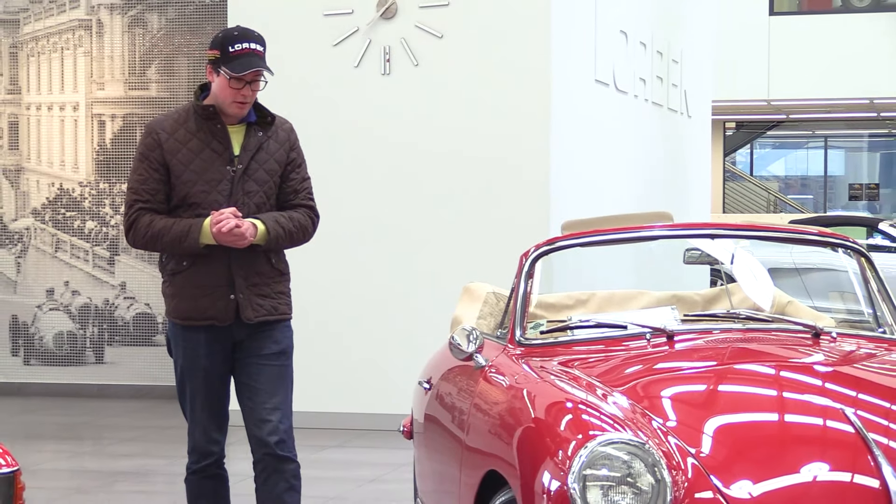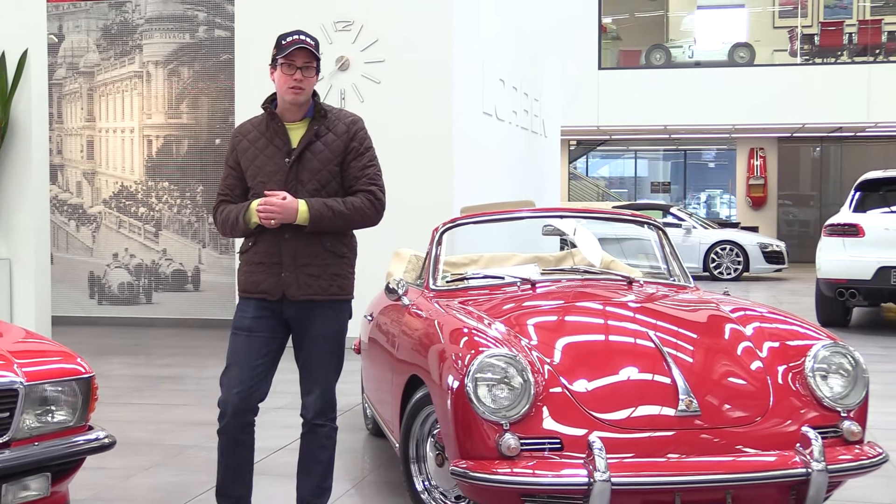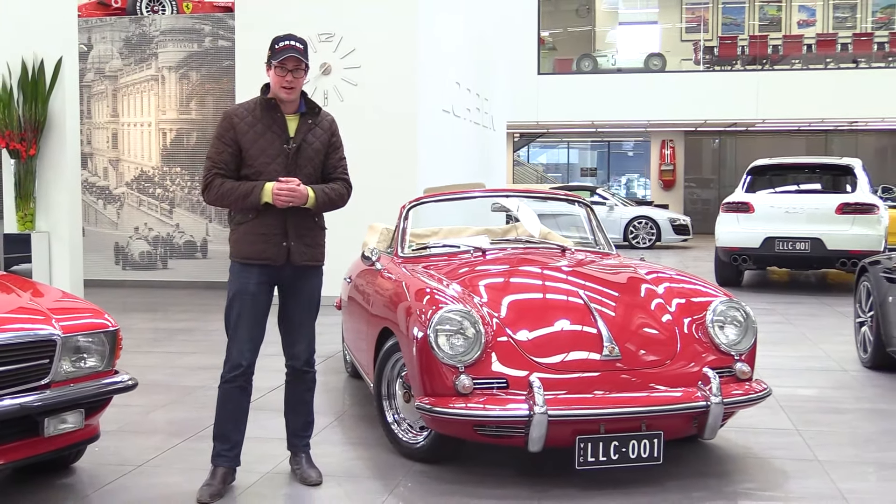Hello and welcome to Lorbeck Luxury Cars. I'm Harry and on this edition of the Friday Drive, I'd like to show you our 1964 Porsche 356C Cabriolet.